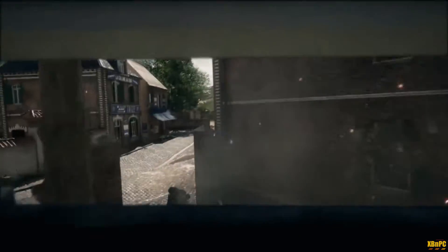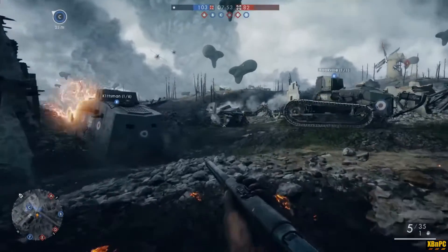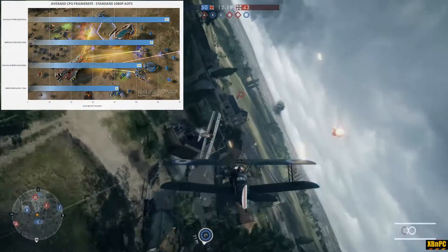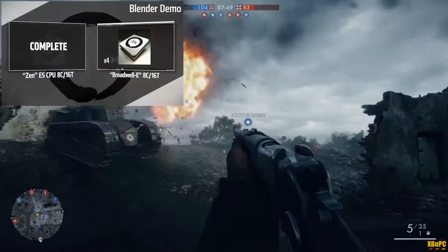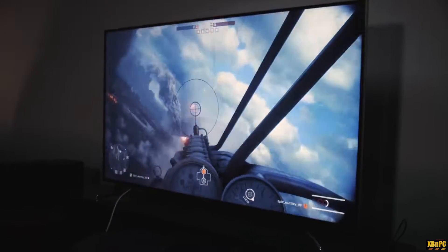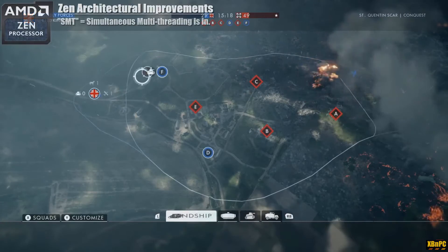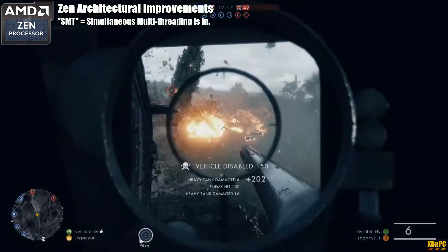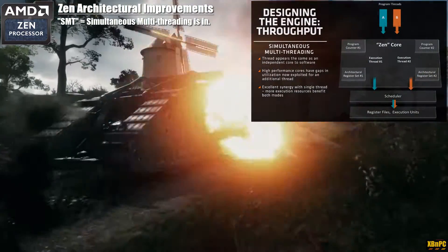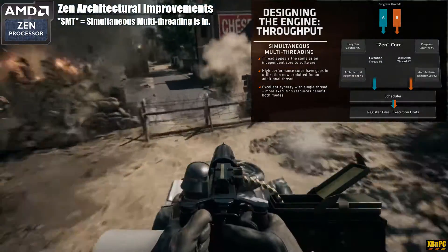So what is so special about Zen as an architecture? We've been hearing about massive IPC gains AMD has been touting, and we're starting to get answers as to how they made this happen. First up is the move to SMT — Simultaneous Multi-Threading — which is basically equivalent to Intel's long-used Hyper-Threading, meaning each individual core can now execute two threads at the same time: a primary high-priority thread and a secondary thread.